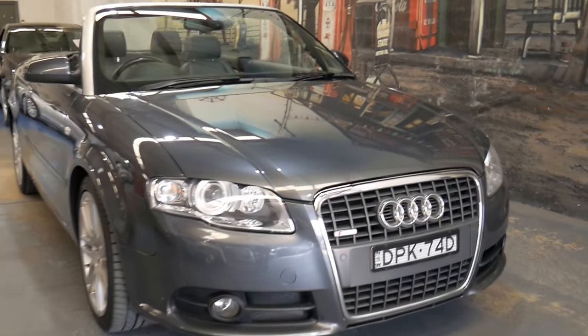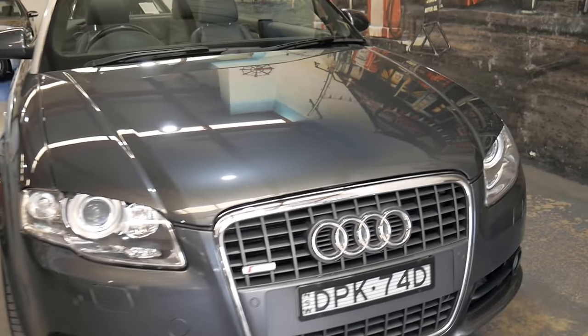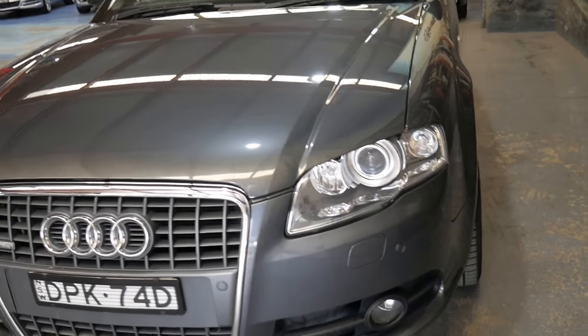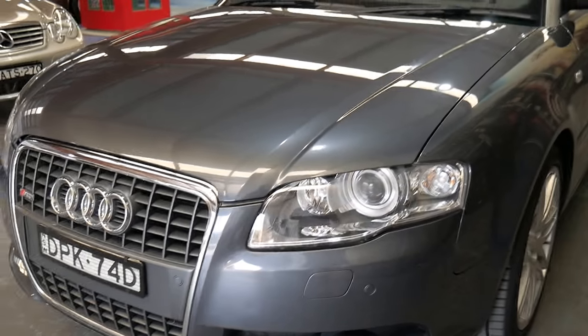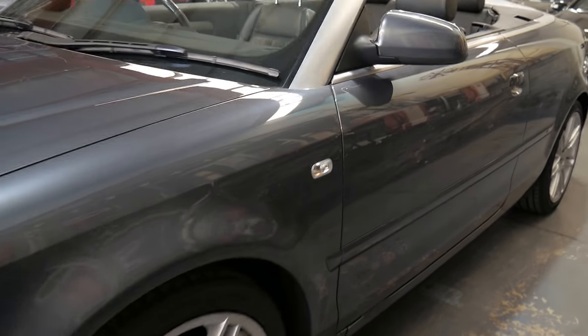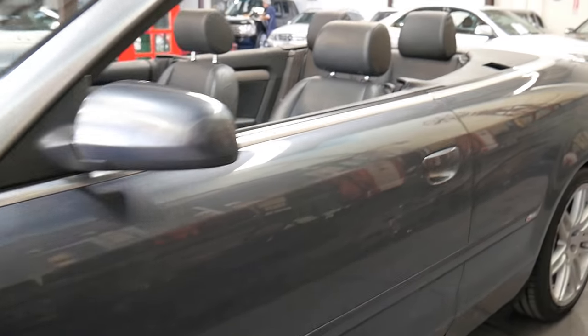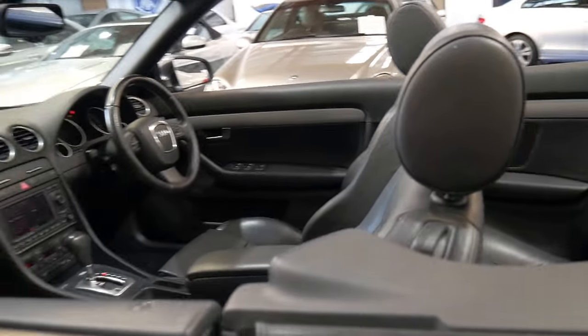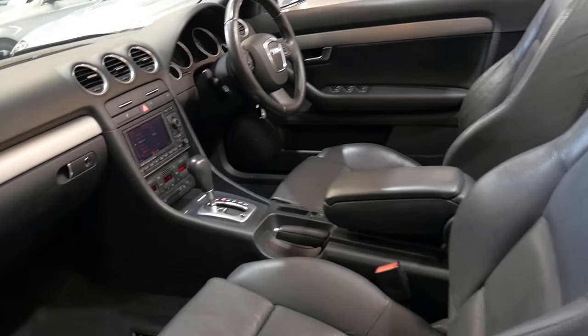G'day everybody. We've got a beautiful Audi A4 S-Line Cabriolet in charcoal grey and isn't it stunning? It was built actually really late in 2008 in Germany. It arrived in Australia in 2009, which makes this B7 convertible probably one of the latest model A4s you will see from this era before the new body style.